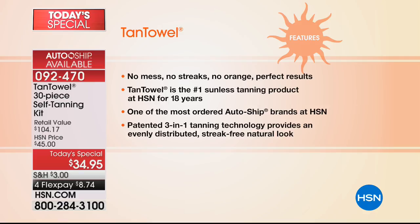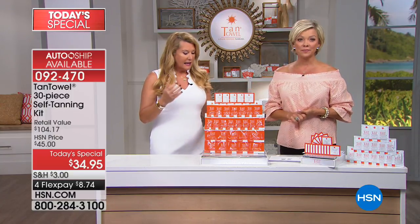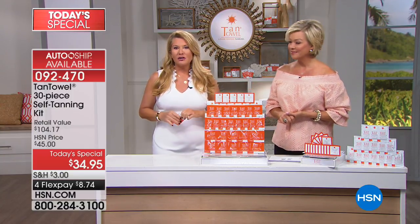No mess, no streaks, no orange, perfect results. We've been the number one sunless tanner here at HSN for 18 years, which is amazing. We are also one of the most auto-ordered products, which means people when they get it, they don't want to be without it. Patented — we are the only patented sunless tanning product in the world that moisturizes and tans. We're not just the only sunless tanning product — we're the only beauty product in the world that does that.